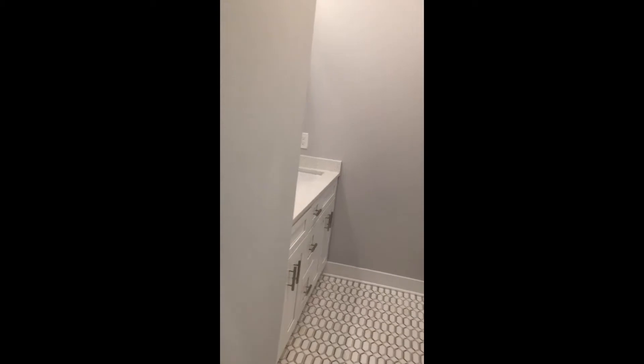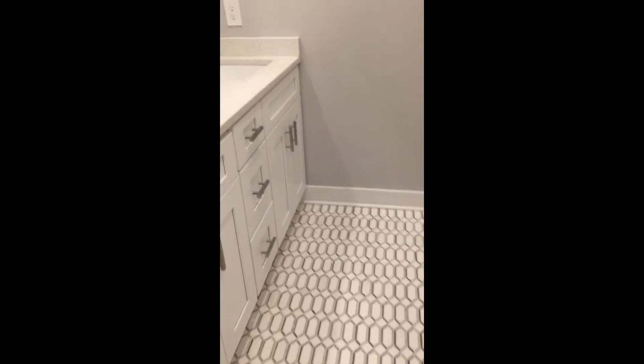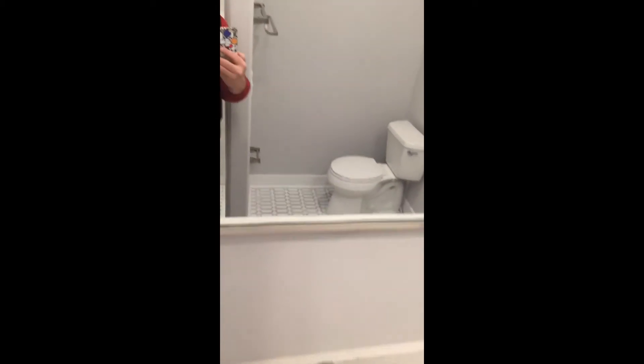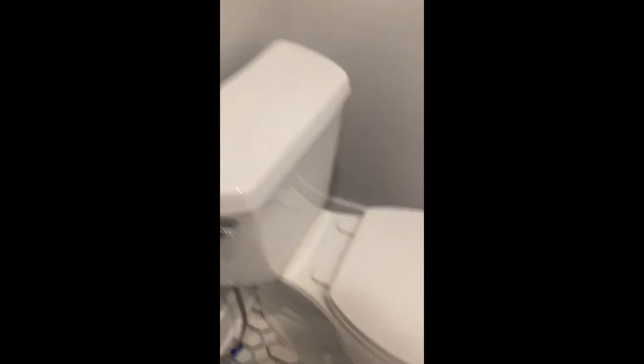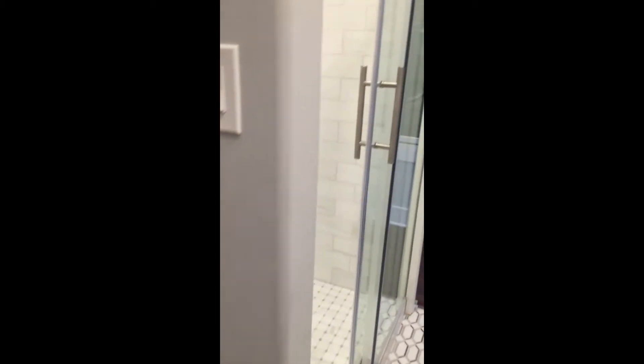The ensuite master bath features a beautiful marble floor, double vanity with quiet-closing shelves, high-efficiency plumbing features, and a spa-like shower.